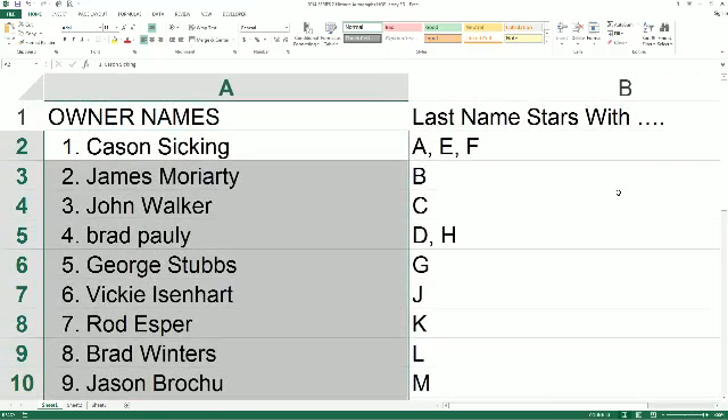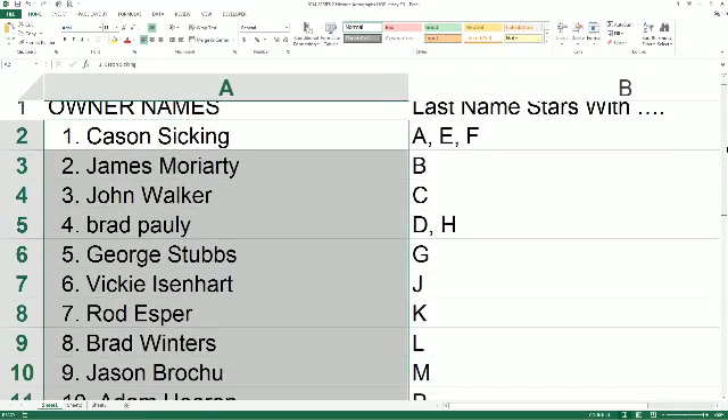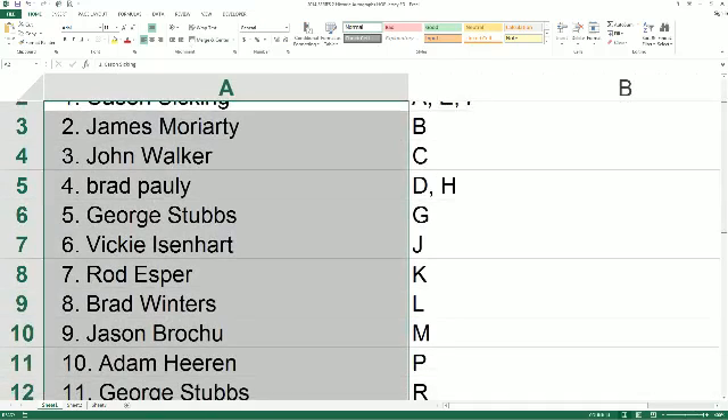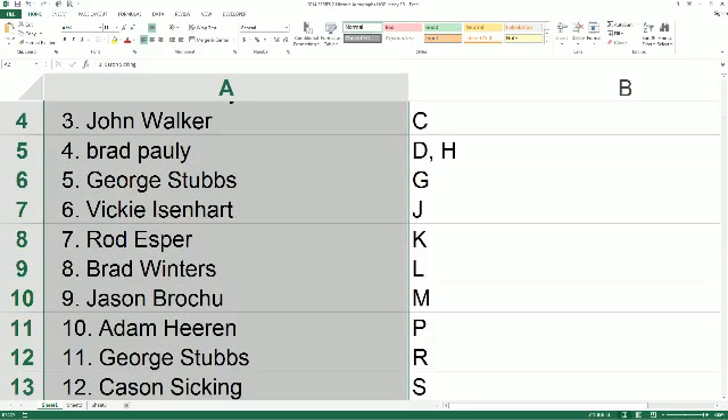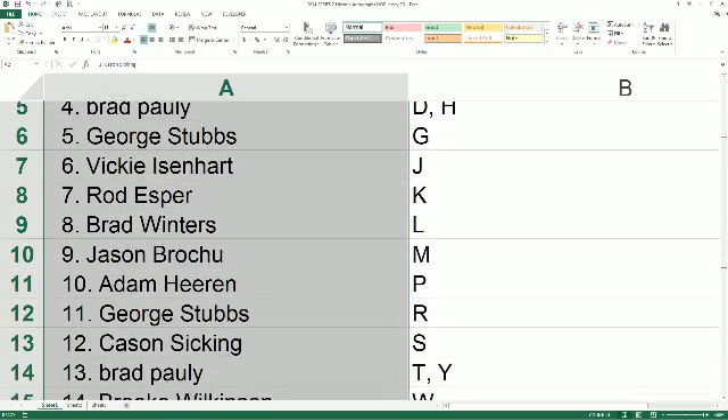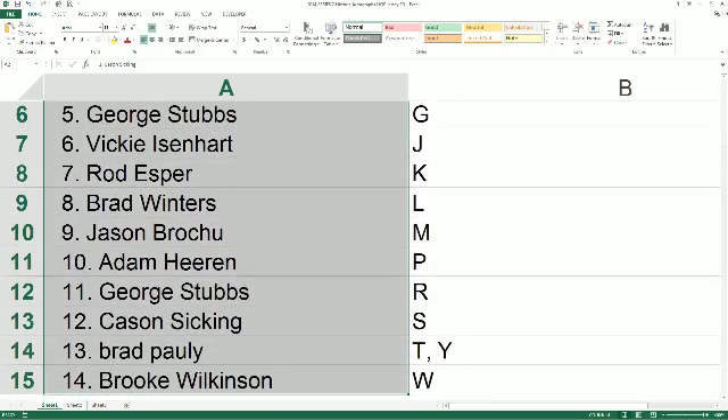I'm going to read the names and letters off here to you. Last name charts at A, E, and F goes out to KSS. James M., you got B. John W., C. Brad P., D and H. George S. with G. Vicky I., you got J. Rod E. with K. Brad W., L. Jason B., you got M. Adam H. with P. George S., you got R. KS with S. Brad P. with T and Y. And Brooke W. with W.